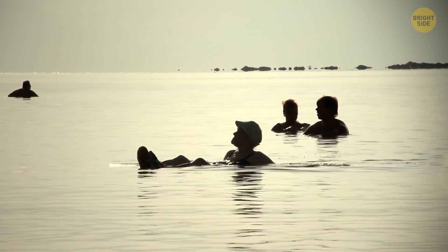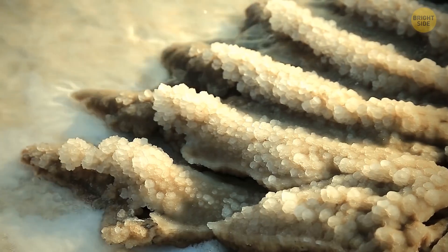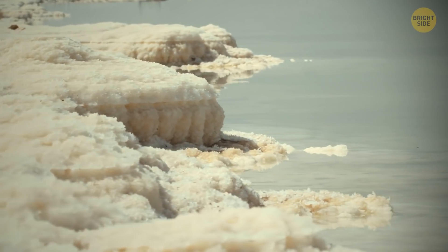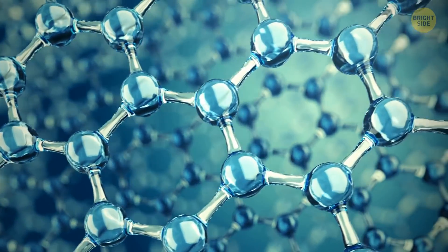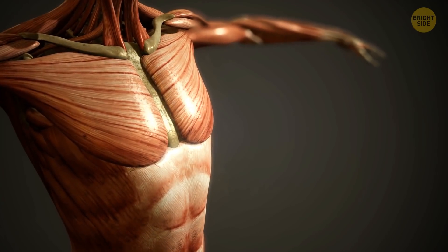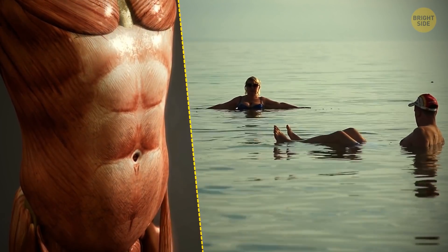Humans naturally float in the Dead Sea because the concentration of salt in the water there is very high, making the water super dense. It's like molecules that are closely compacted, so nothing can break through. Humans are less dense physically — that's why we stay on the surface of the water.